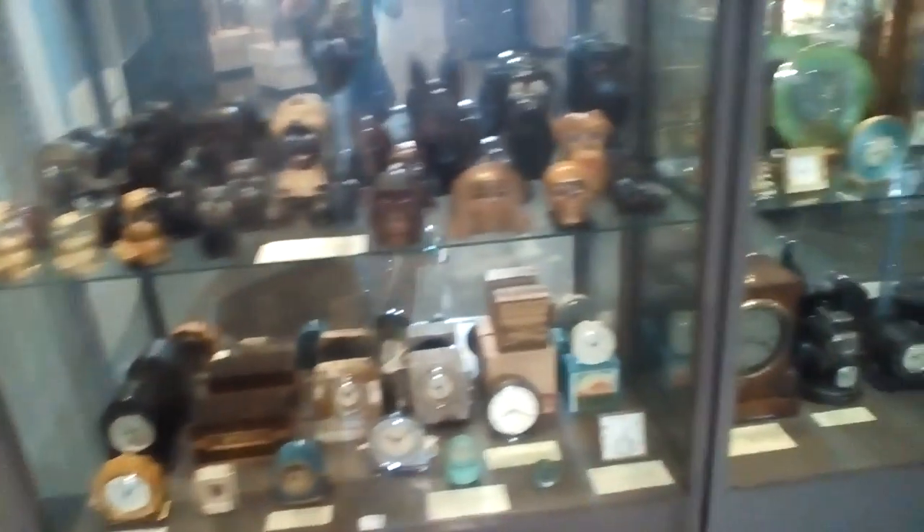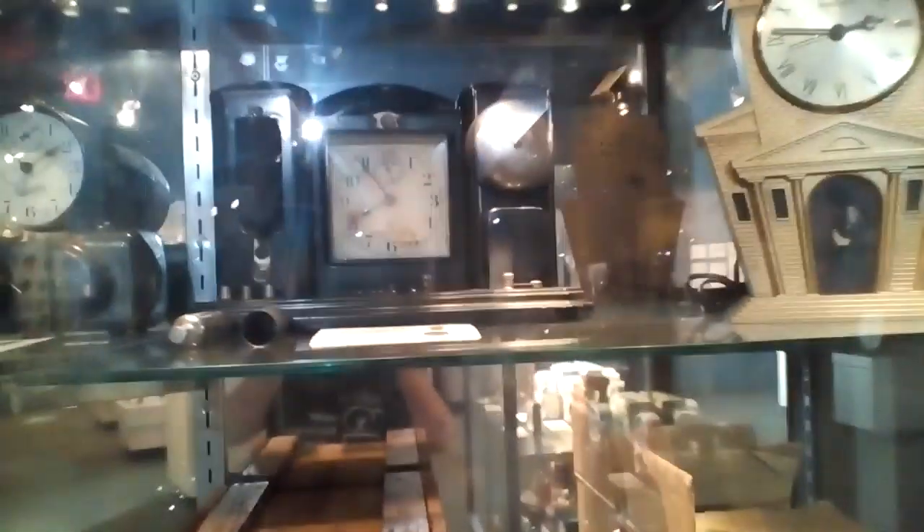Aircraft carrier clocks. A bunch of other novelty timepieces. This one is a good example.